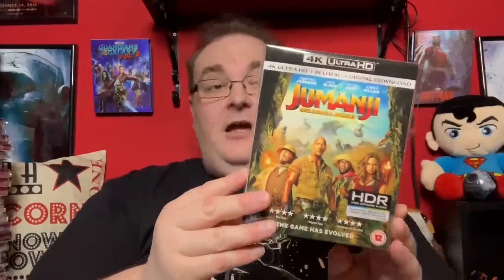Next up — would you believe — another Dwayne Johnson film: Jumanji: Welcome to the Jungle. Seems like he's churning out one a month. I haven't seen this but I've heard really good things about it. It was a toss-up between the 3D or the 4K — I picked up the 4K. I'm looking forward to seeing it with Jack Black, Kevin Hart, and Karen Gillan from Doctor Who.